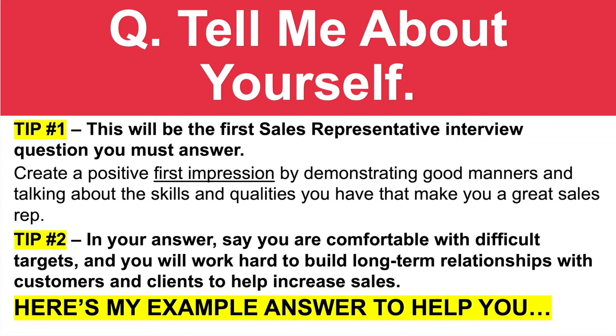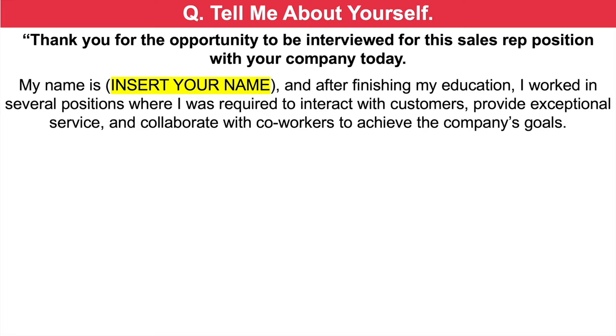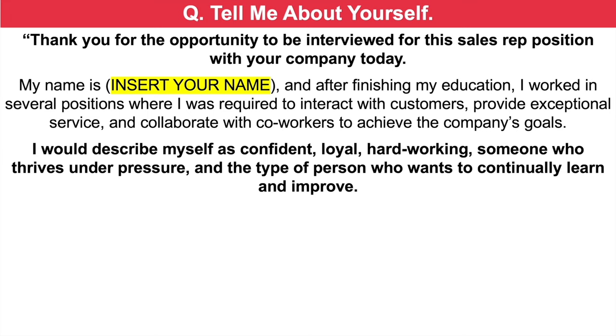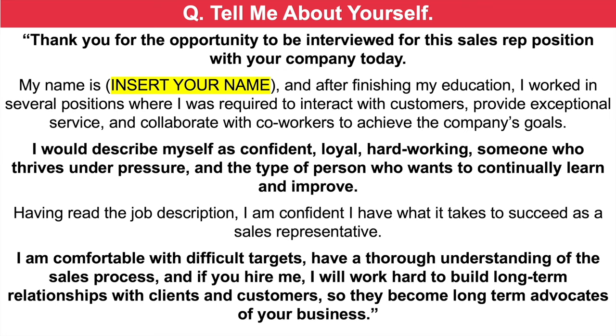Here's my top scoring example answer. Thank you for the opportunity to be interviewed for this sales rep position with your company today. My name is Richard, and after finishing my education, I worked in several positions where I was required to interact with customers, provide exceptional service, and collaborate with co-workers to achieve the company's goals. I would describe myself as confident, loyal, hardworking, someone who thrives under pressure, and the type of person who wants to continually learn and improve. Having read the job description, I am confident I have what it takes to succeed as a sales representative. I am comfortable with difficult targets, have a thorough understanding of the sales process, and if you hire me, I will work hard to build long-term relationships with clients and customers so they become long-term advocates of your business.